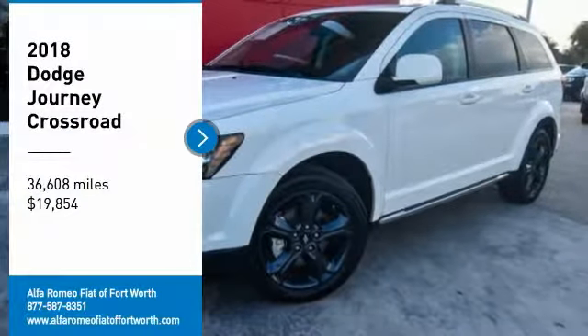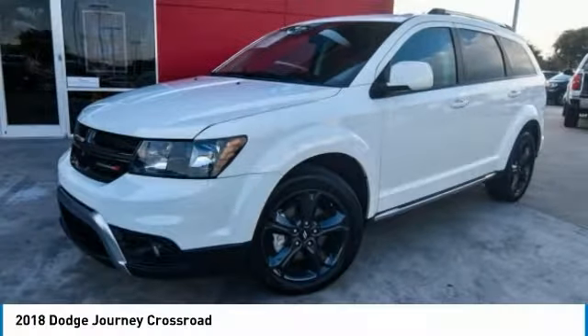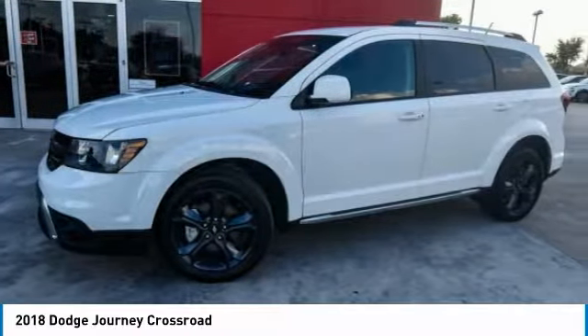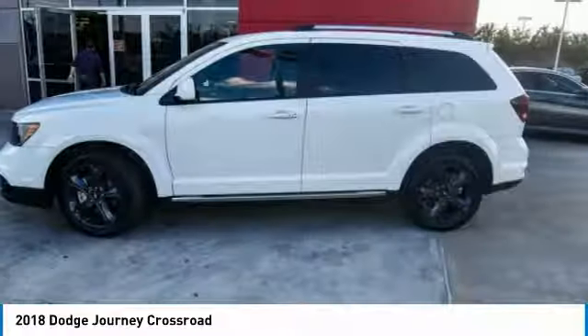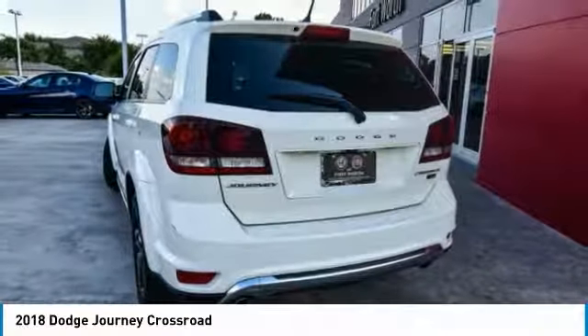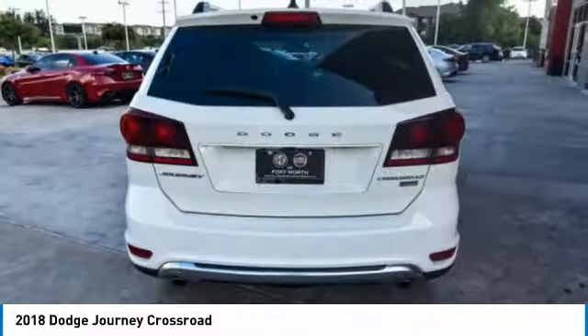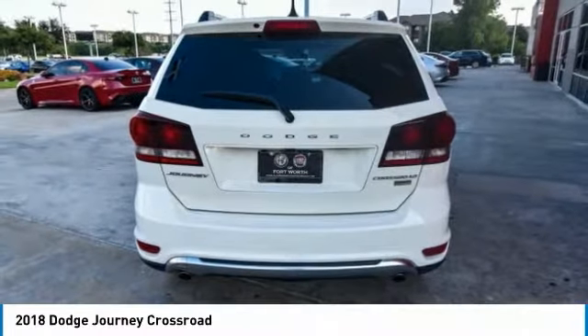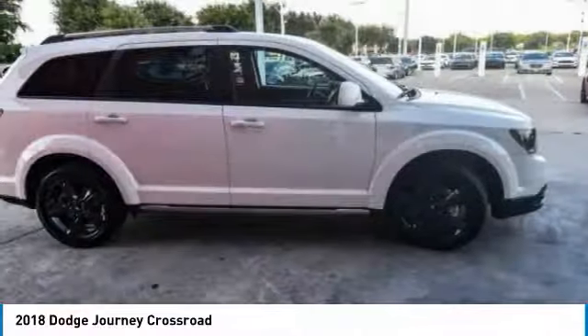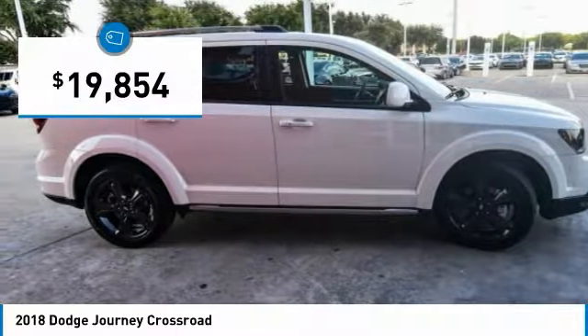Come test drive the 2018 Journey. Dodge Journey combines the practicality of an SUV with the comfort of a car, all while boasting a style all its own. The Journey's optional third-row seat, along with innovative features like a chilled beverage cooler and in-floor storage bins, make it a good and affordable alternative to a traditional minivan, priced below $20,000.